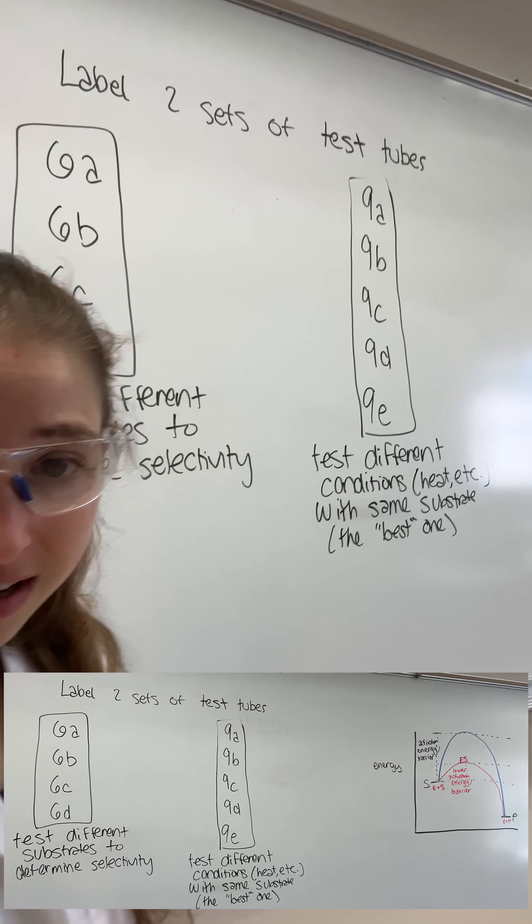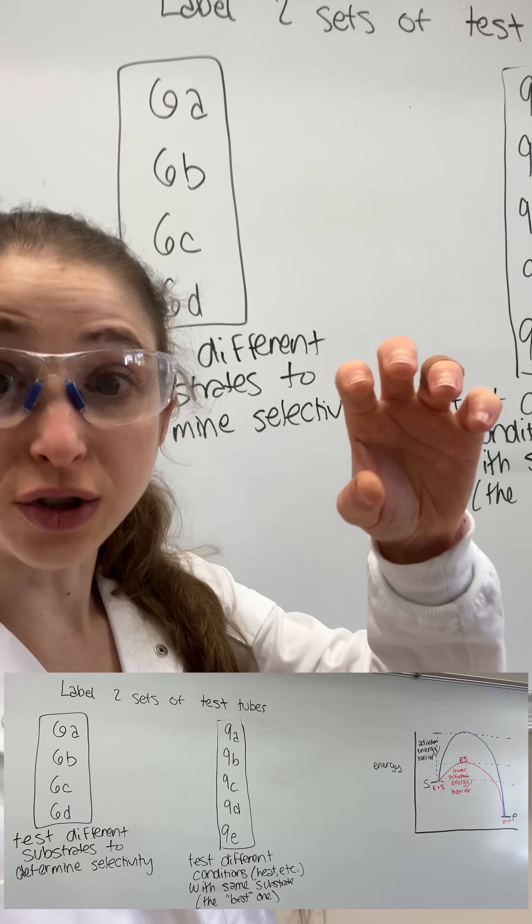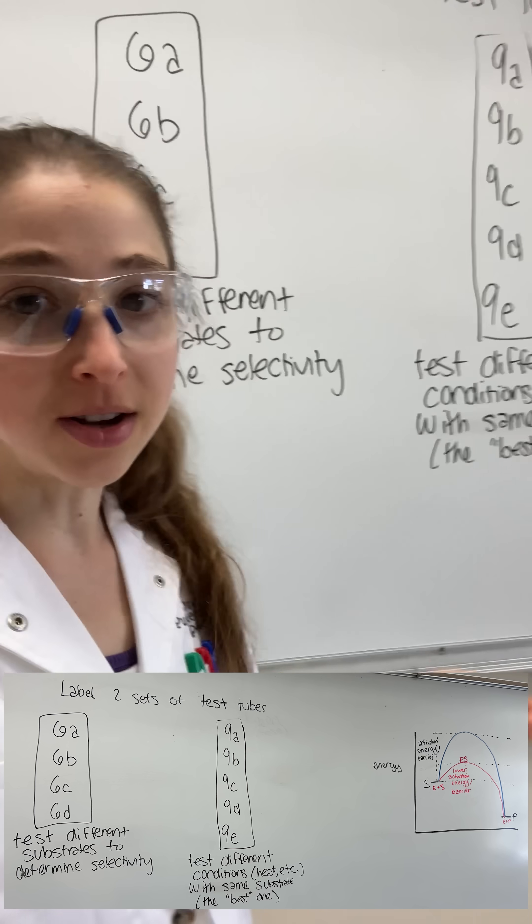Then add drops of it to various substrates to test their substrate selectivity, as well as do things like heat up your enzyme extract and add a chelator — because tyrosinase needs copper.